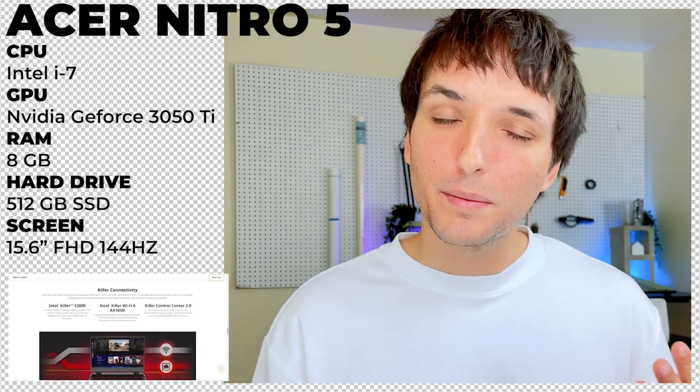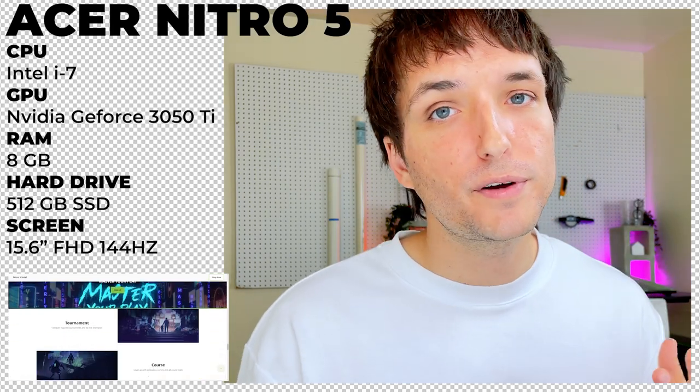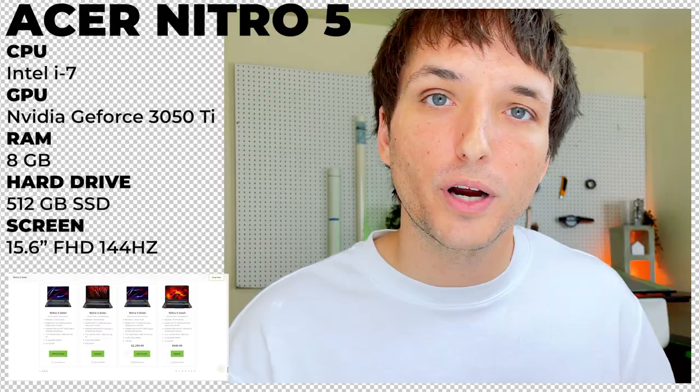This laptop is actually made for gaming, but lucky for us architecture people, that's exactly what we need in a laptop. If the 512 gigabytes of storage isn't enough, I would opt in and grab yourself one of these portable storage drives.